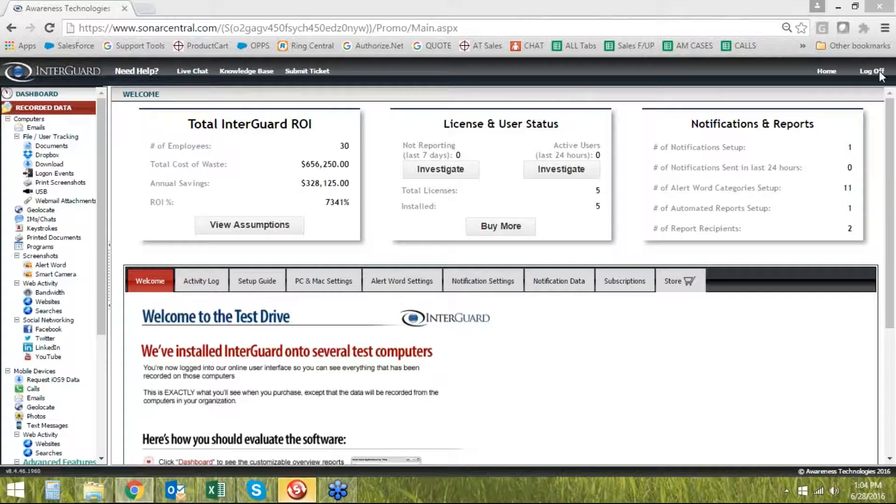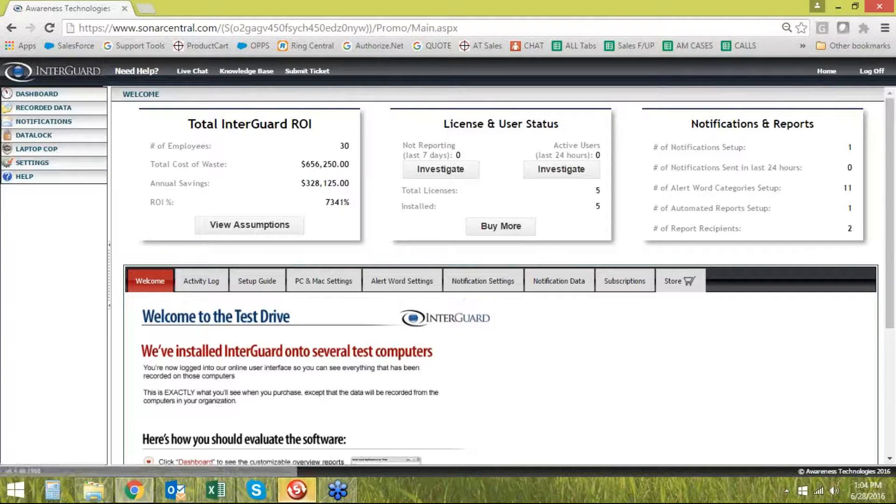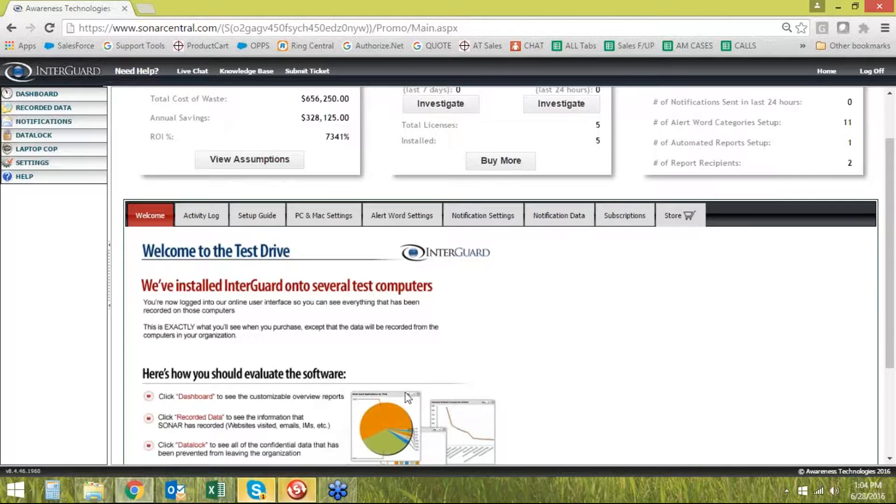This is a demo account, so it's basically showing example information — none of it is real data. To dive in here, employee monitoring has two main goals: productivity and security. The software is installed on the actual endpoints, so it doesn't matter where the person is — whether they're onsite at work, at home, or on the road — it's always going to be recording and reporting information back to you. It's a web-based interface that you can log into from anywhere to see what your employees are up to and where they're spending time.